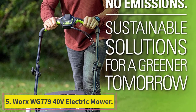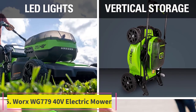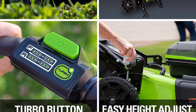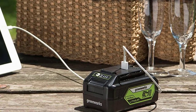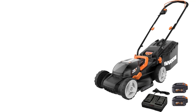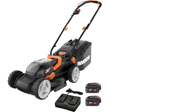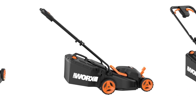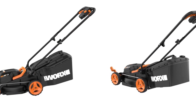Number 5: the Worx WG779 40V Electric Mower. Those with small to mid-sized lawns don't need the hassle of a gas-powered mower. One of the best electric lawn mowers in a compact size for smaller yards is the Worx WG779 40V Electric Lawn Mower. The dual battery power and two included chargers ensure you are always able to complete your mowing job. The onboard battery level indicator keeps you in the know as you mow, but the double battery power makes it easier to finish the job without needing a recharge.